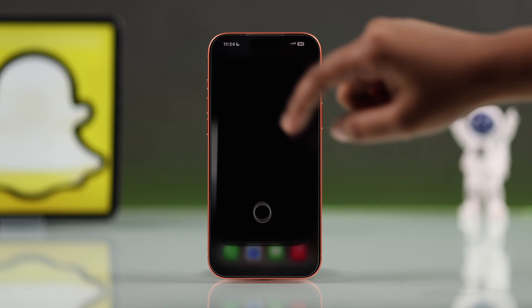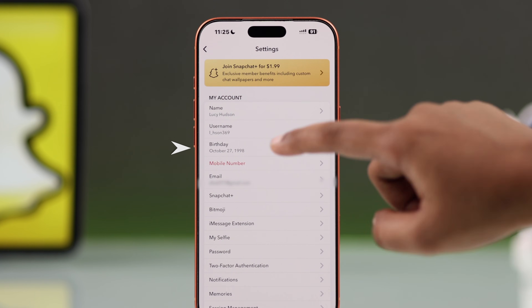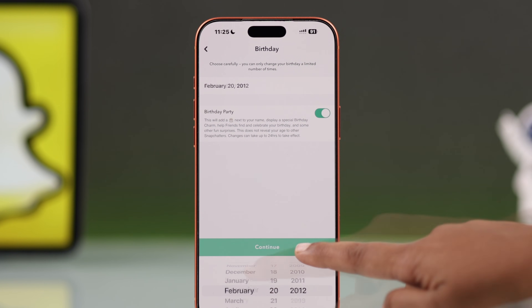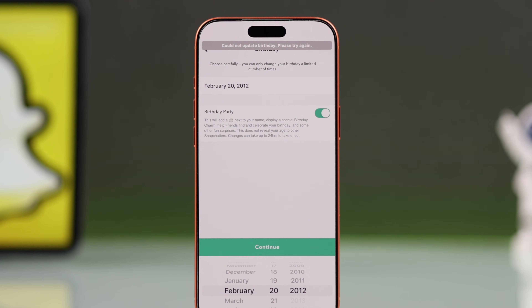First, open up your Snapchat, then go to your profile. Now tap the settings icon and find the birthday option. If you have tried changing your birthday several times but it says you can't, that's because Snapchat only allows a limited number of birthday changes.